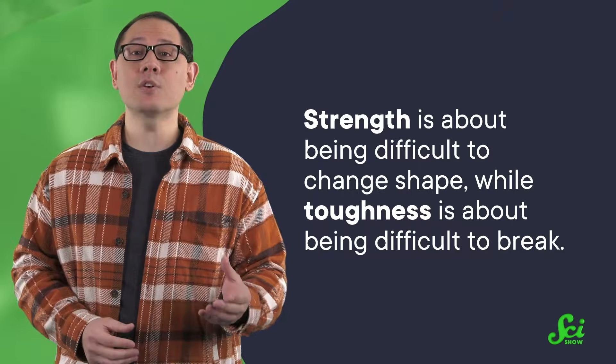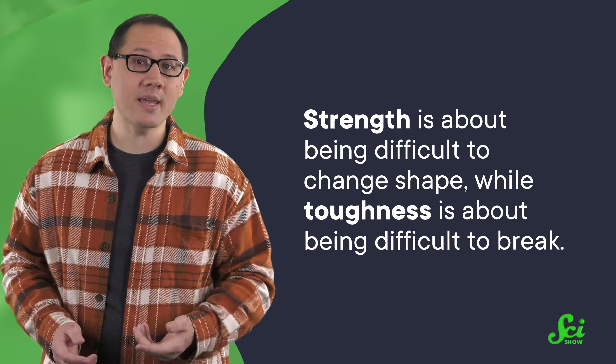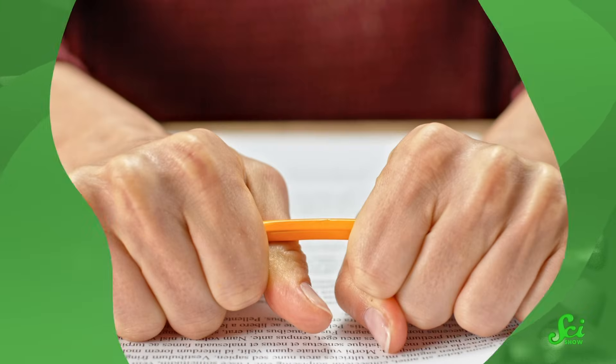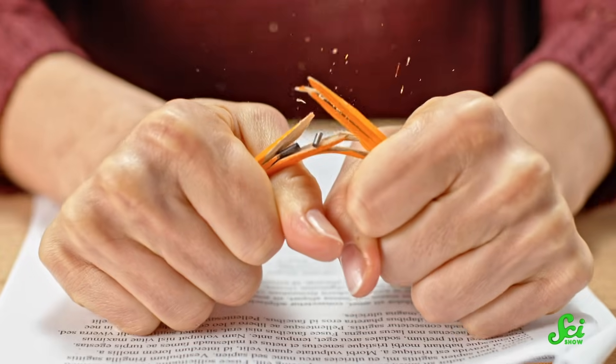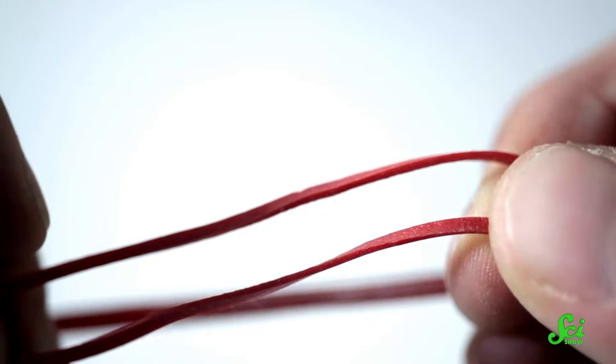In short, strength is about being difficult to change shape, while toughness is about being difficult to break — which might actually be because a material can change shape to handle a force, like a rubber band does. For most materials, there's the same kind of tradeoff: either it can be a brittle but strong material that doesn't easily change shape, or it's a bendy but tough material that can give a long way before breaking. That's also the tradeoff for most fibers, like nylon, which is tough and stretchy, and Kevlar, which is strong but brittle. But spider silk is somehow both.